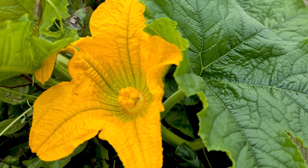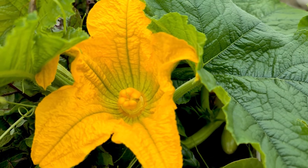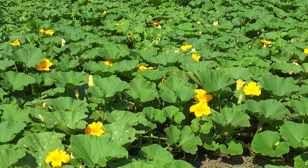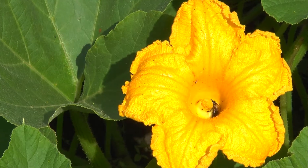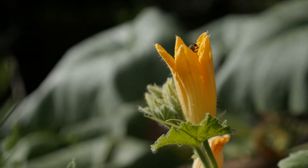Around 8 to 10 weeks after planting, bright yellow flowers bloom on the vines. These flowers aren't just decoration — they are actually the start of where the little pumpkins will form. Bees also like the flowers and stop on by to pollinate.